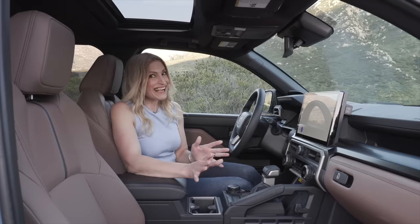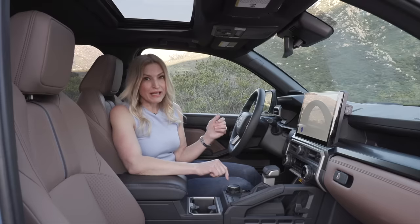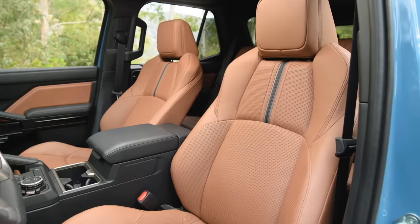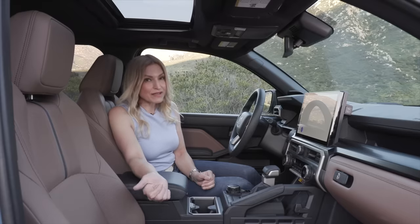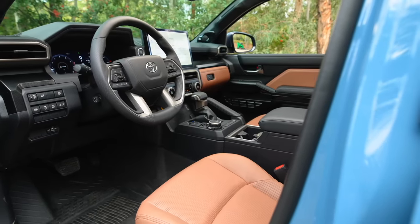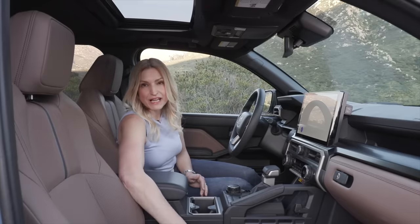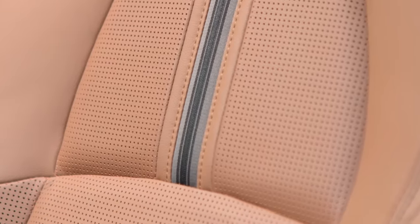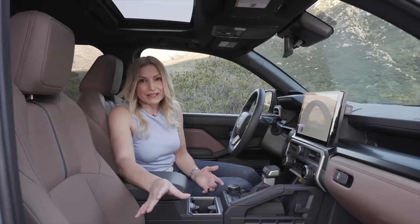Going through the Limited model: it's got the 14-inch touchscreen and digital driver display. There's a power driver's seat with height adjustment, a power passenger seat with height adjustment, heated and ventilated front seats. There's a moonroof in this model and two settings for driver's seat memory. There's also a JBL sound system. The upholstery feels like SofTex — it doesn't feel like leather trimmed. Look how good this leatherette interior has gotten.